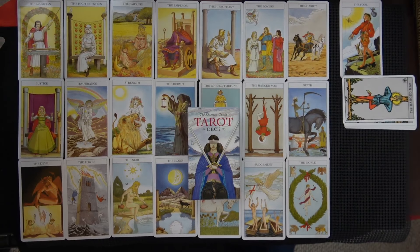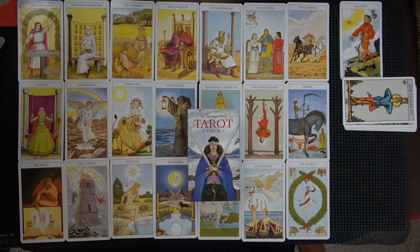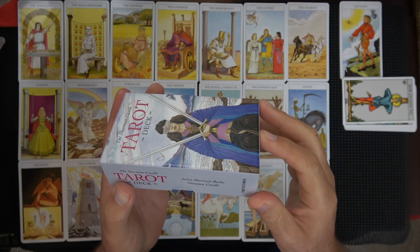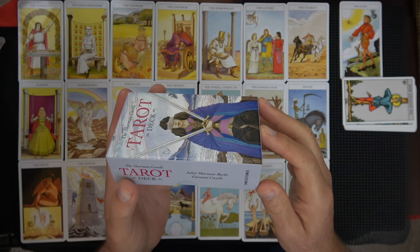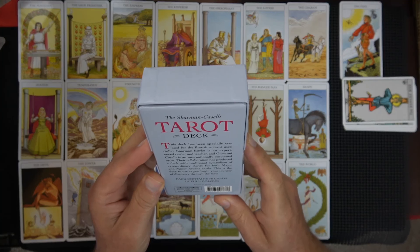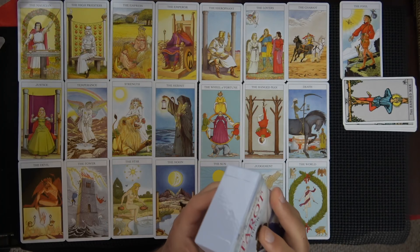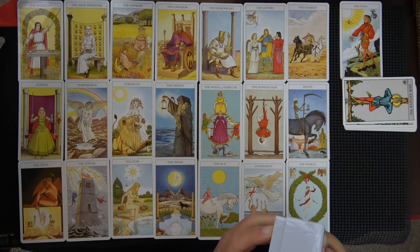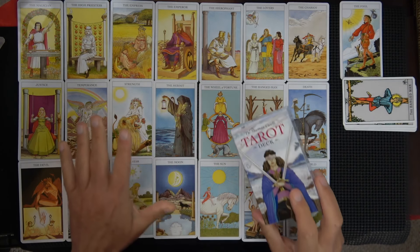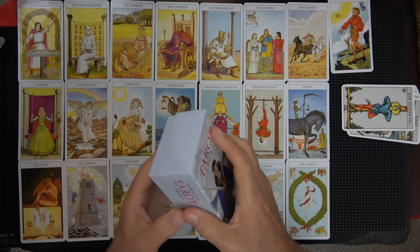The deck here is called the Charmin Caselli — I think I might be pronouncing it wrong. Look: Juliet Charmin Burke and Giovanni Caselli. I'm not sure if that's Italian and somebody else collaborating to do a deck. It's okay. It's kind of — I don't know what the word would be for it. It doesn't pop out like a Robert Place deck or a Mary L. The art is muted, way into the background.